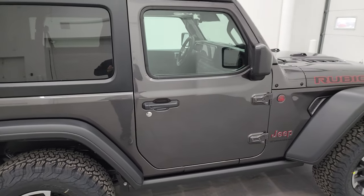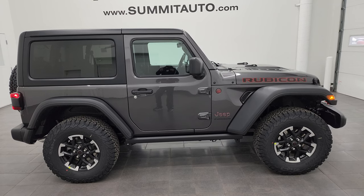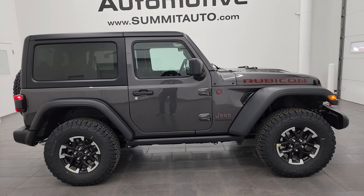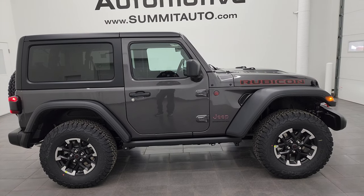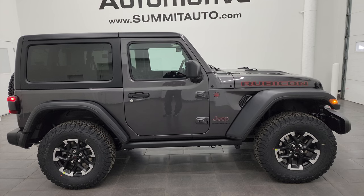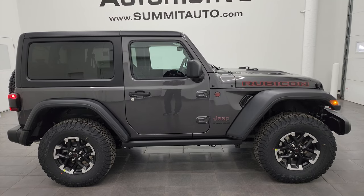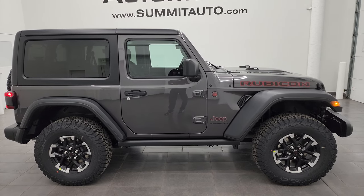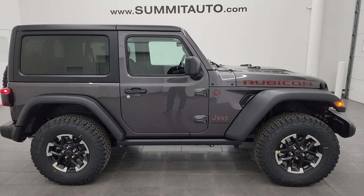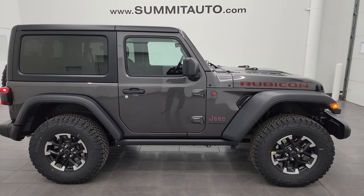That's everything on this Jeep Wrangler. Thank you so much for checking out the video. Remember to like, subscribe, and share on the YouTube channel. To see more pictures of this Jeep or one of our other 550 new and used cars, trucks, SUVs, minivans, and specifically Wranglers, you can go to summitauto.com. For more HD videos, go to youtube.com/summitauto. Click the bell notifications to get updates — we have one of the largest catalogs of vehicle and Jeep Wrangler walk-arounds on YouTube, with 9,000 videos and counting and almost 600 Wrangler videos. We're super excited to help you with this brand new 2024 Jeep Wrangler Rubicon two-door in granite crystal metallic. Thanks again.